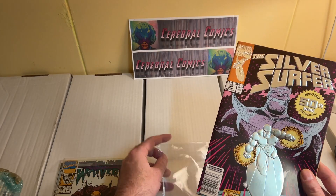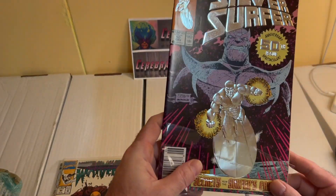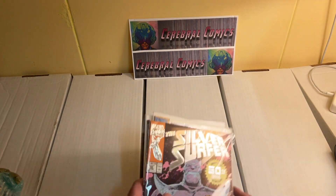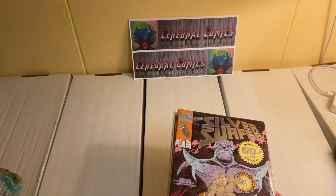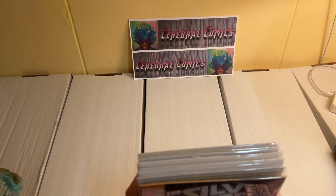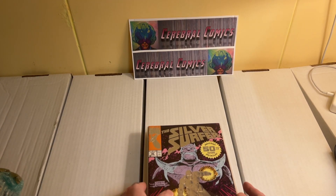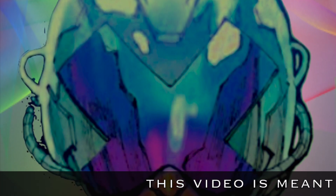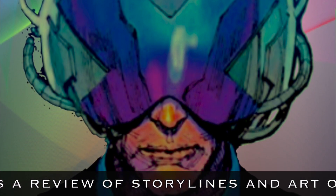So that's it for Silver Surfer issue number 50 and also for this unboxing video. Thank you guys for joining me. I just recorded the next chapter of Uncanny X-Men, which is issue 176 — be on the lookout for that, should be done before the weekend is over. Have a good night and thanks again for watching — see you next time!